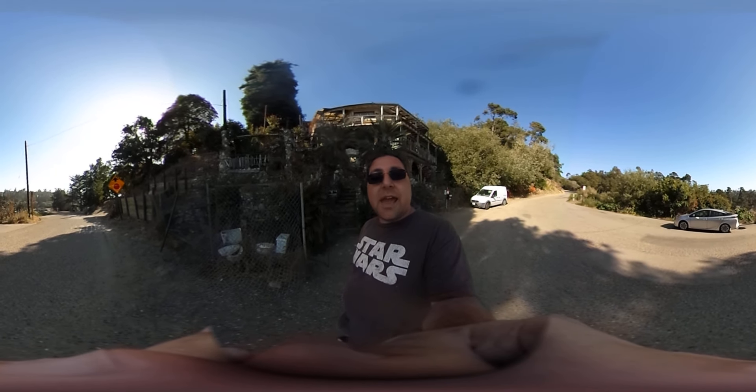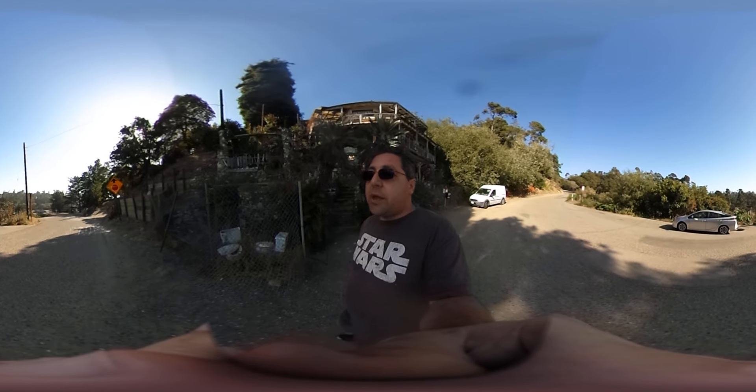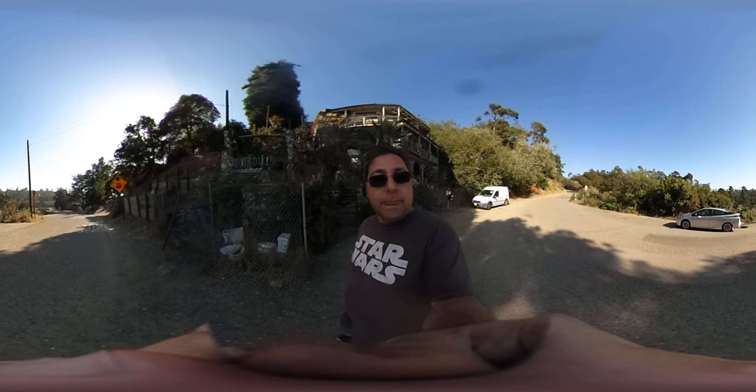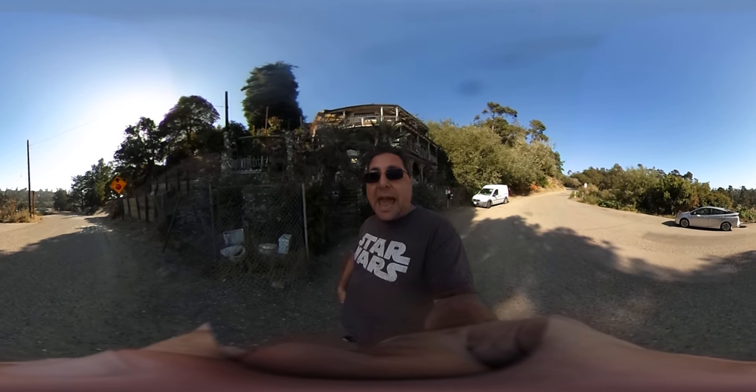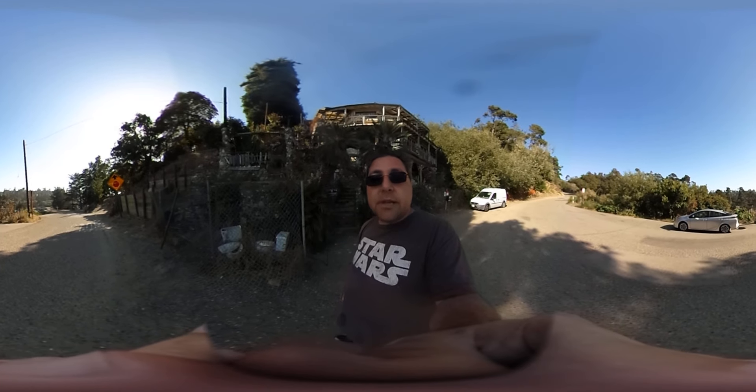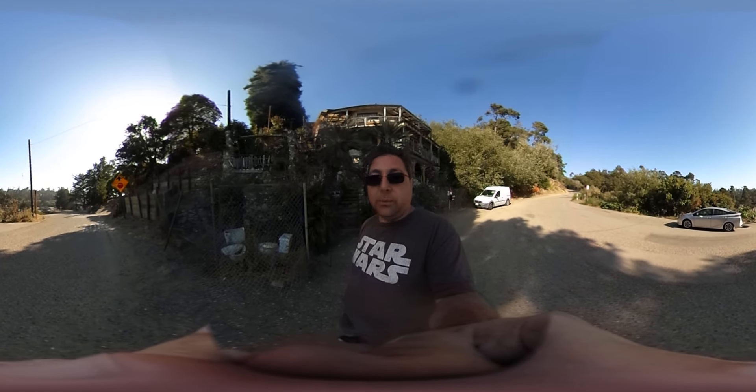Dan's 360 World. I'm your host, Stan Hariza, and I am here today in Cambria, California, just a couple miles south of Hearst Castle. Hearst Castle is on the National Historic Landmark Registry, as is what's behind me here, which is called Nitwit Ridge.